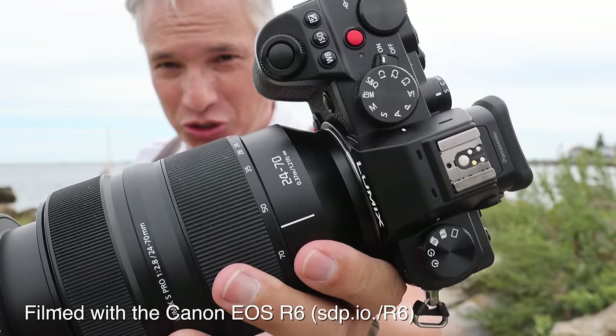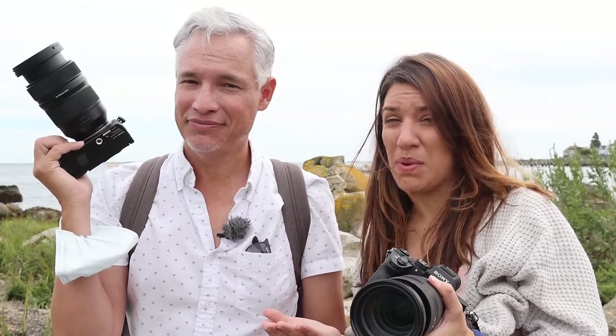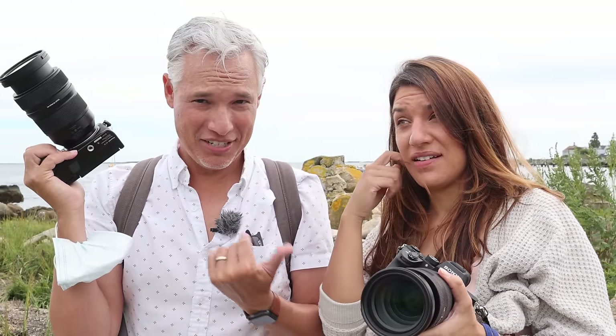This is the brand new Panasonic S5, a $2,000 full-frame mirrorless camera with 24 megapixels, sensor stabilization, and 4K video. And this is the Sony a7 III, and it pretty much has all of the same specs, so we're going to put them up against each other and see which one is better. Will this unseat the king?